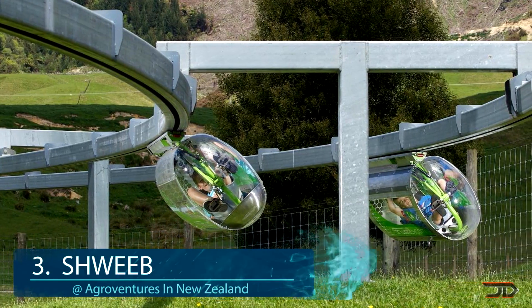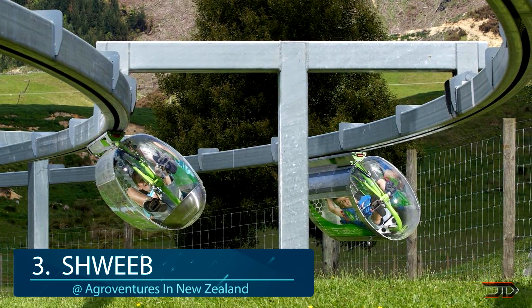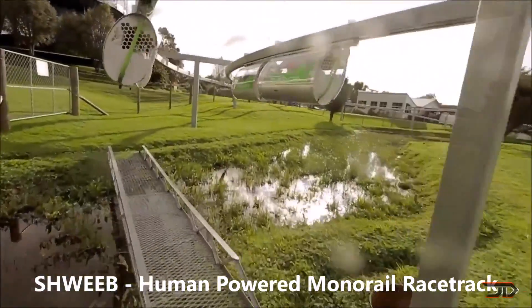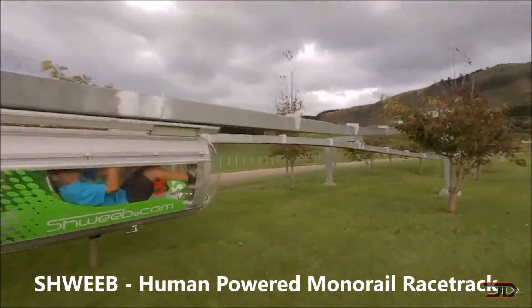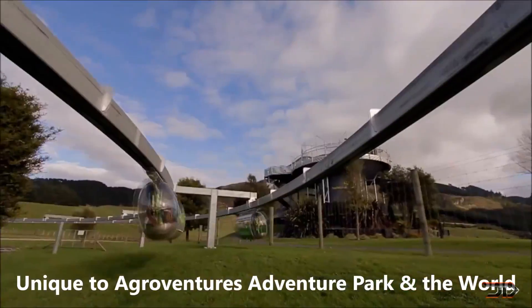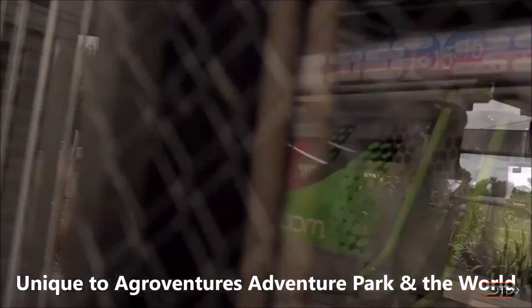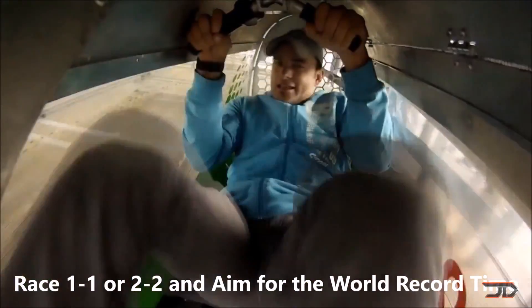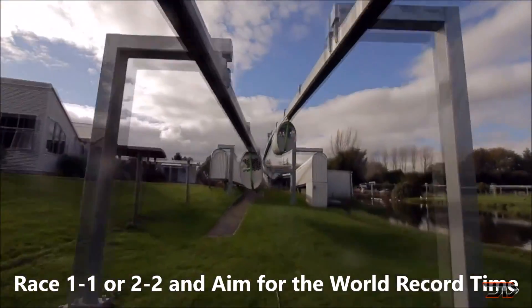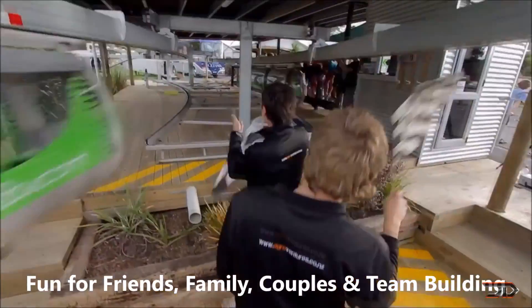At number three, the human-powered monorail. Located in New Zealand and nicknamed the Sweep, the monorail is a unique and crazy ride. There are two separate tracks which hold pedal-powered pods so you can race your friends in style to the finish line. The track is over 600 feet long and it is an enclosed circuit so the workout races can be done in multiple laps until you get tired. The pods can also go up to 27 miles per hour and swing up to 60 degrees on the corners. For me this is kind of like one of the coolest rides out there, and there are concepts for building a human-powered monorail in different cities, so hopefully this idea can really take off.